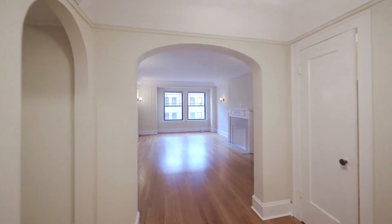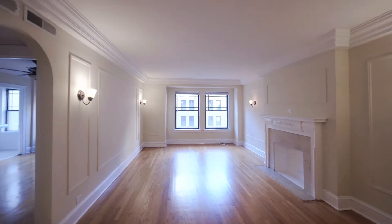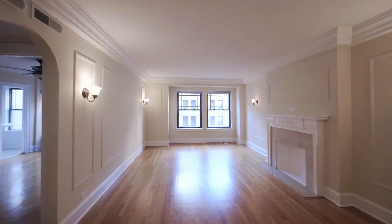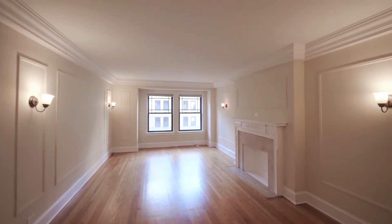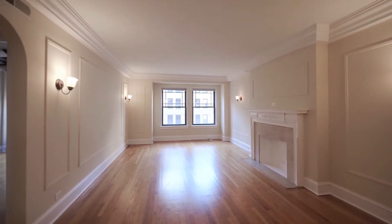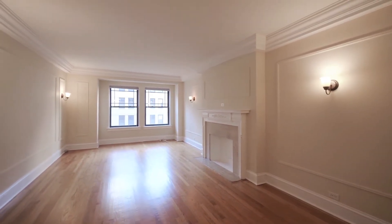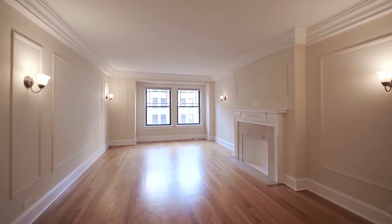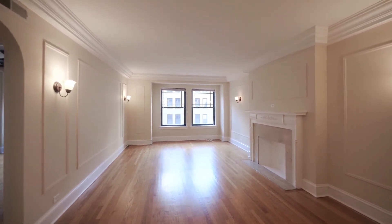Heading back out toward a very spacious living room. It's a decorative fireplace. Vintage touches include sconce lighting, crown and baseboard molding, picture frame moldings on the walls. Very attractive room. It's easy to picture some gracious furniture layouts here, and plenty of space for entertaining.